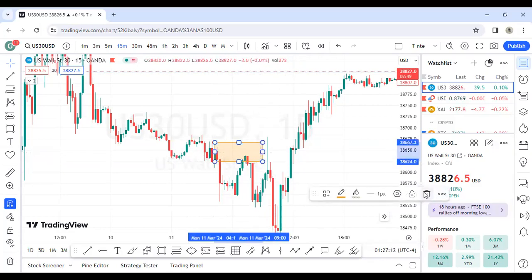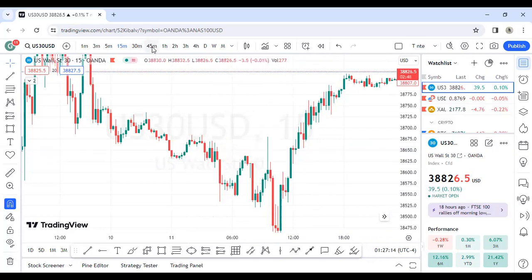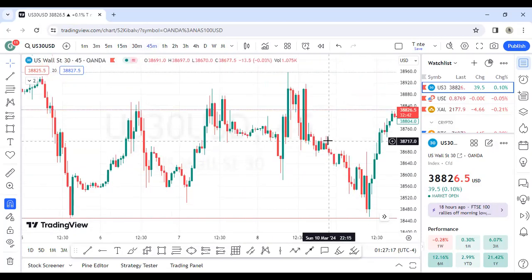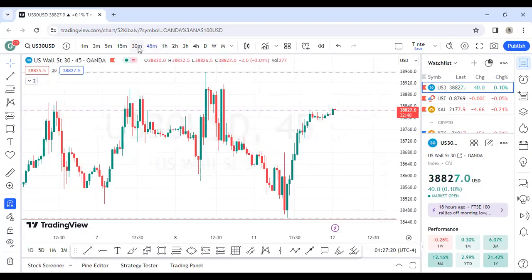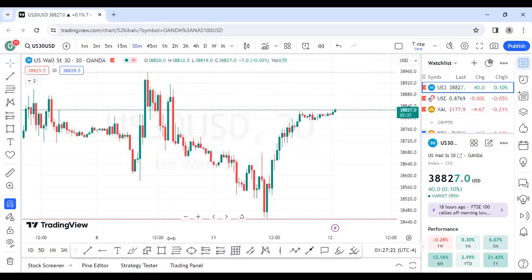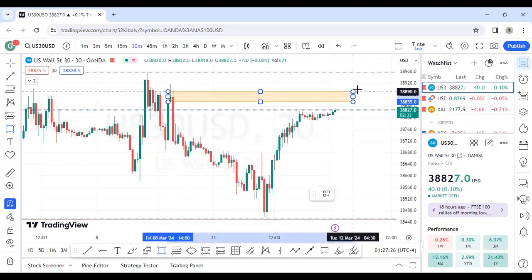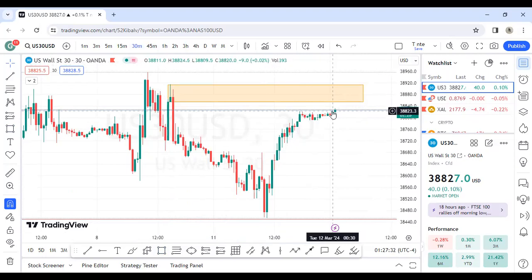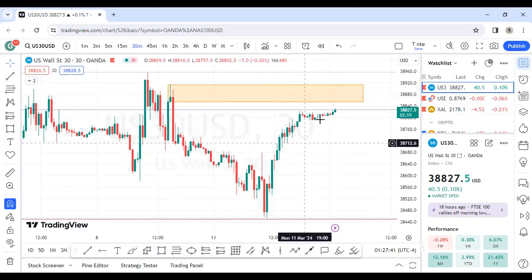For today, if you see a lower timeframe opportunity just take it — it's not that complex. There's another order block here to watch; it might do something in the New York session. I don't trade indices in the London session — wait for the New York session before doing anything on indices. That's basically all I have for my review today.